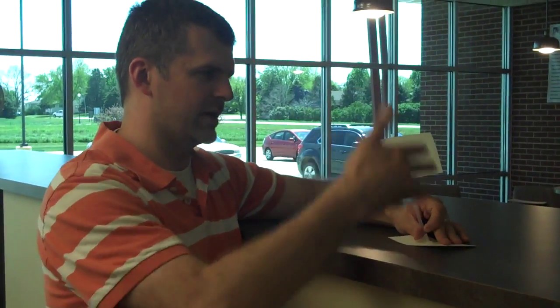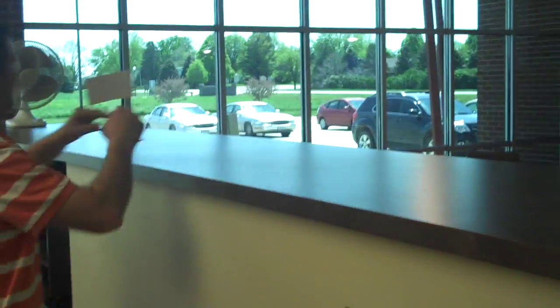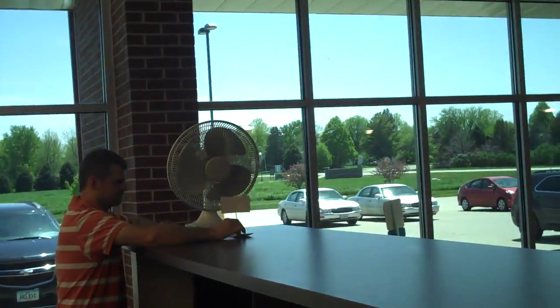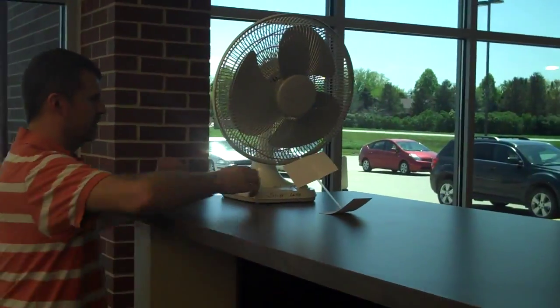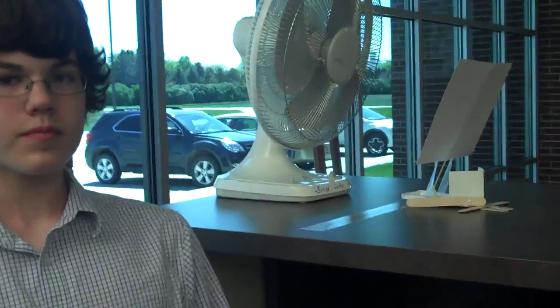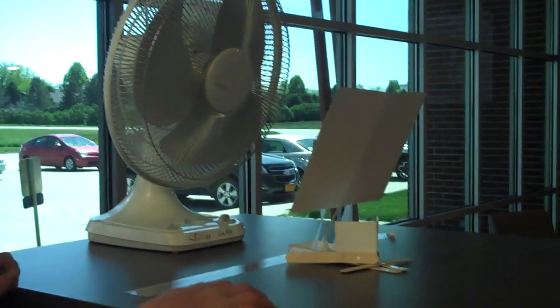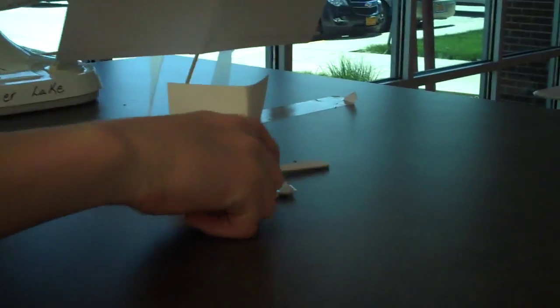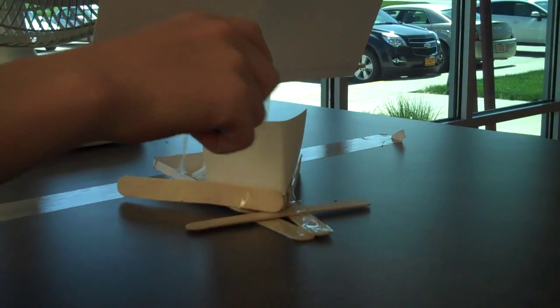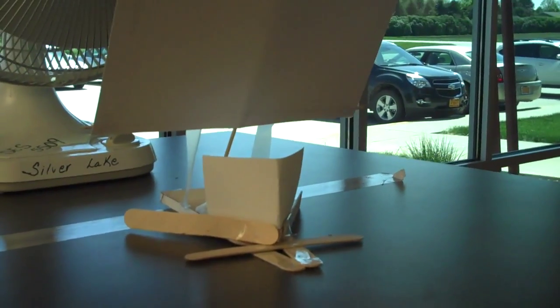Lucas is working on the skimmer task. In this activity, students are asked to create what looks like a boat to go from the start line to the finish line. It could be based on time, or on how many passengers — in this case, paper clips — it can carry. Lucas has made changes: he added rods to keep it from tipping over toward the front and sides, and added a barrier to keep passengers from falling off.